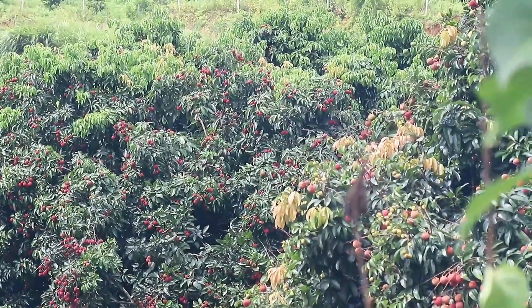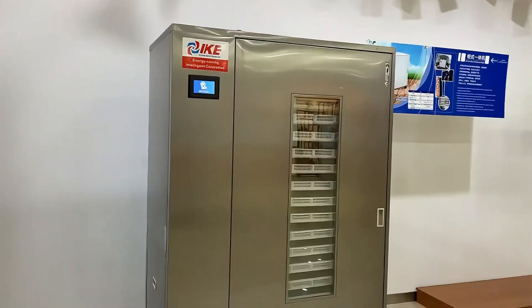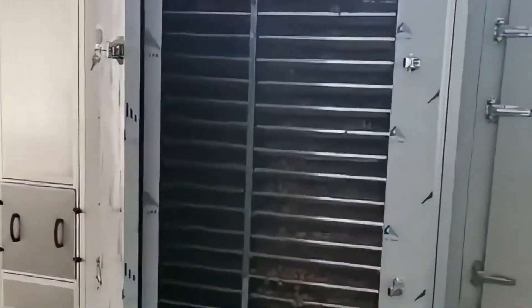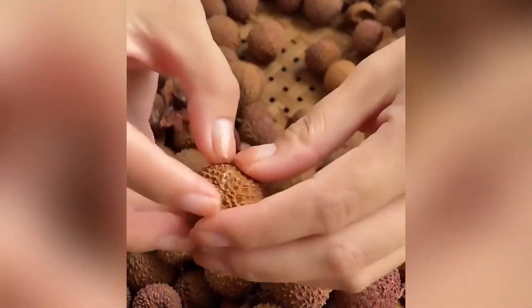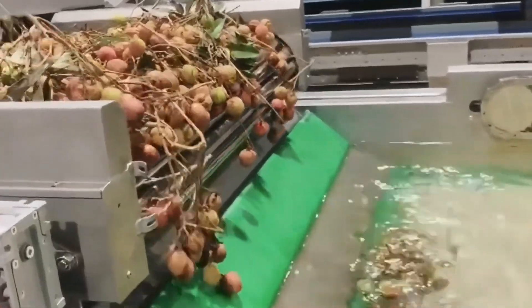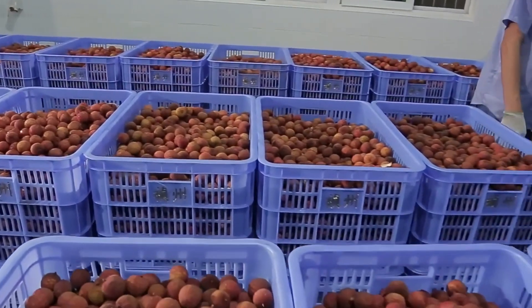In India and Vietnam, lychee production ranks among the highest globally, alongside China. The lychee drying machine is a heavyweight in the processing sector, featuring heating elements that generate hot air, which is circulated into the drying chamber to dry lychee placed on drying racks. The machine includes a temperature and humidity control system to precisely regulate conditions in the drying chamber, ensuring that the lychees maintain their best quality while retaining nutrients and flavor. This enhances the added value and market competitiveness of lychees, helping to solve preservation and transportation challenges.